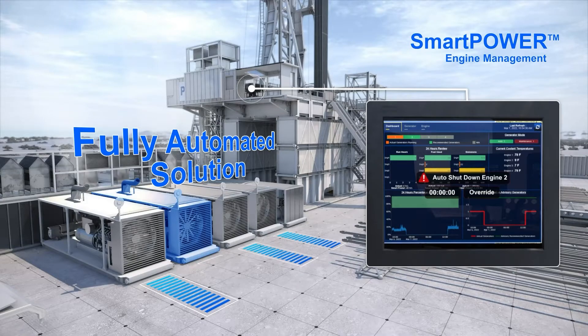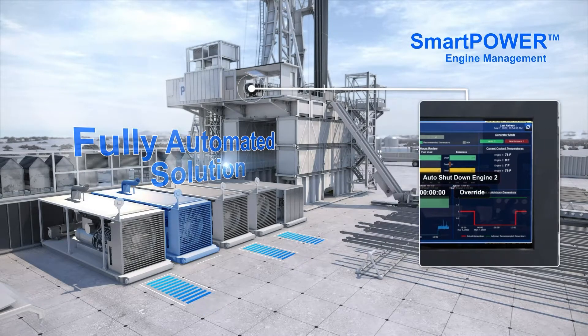Optimizing engine management can reduce fuel consumption and costs, lower emissions, and streamline maintenance.